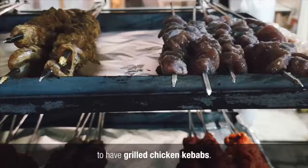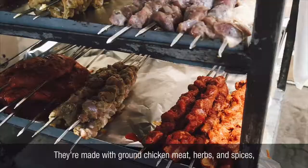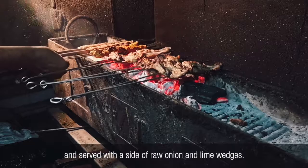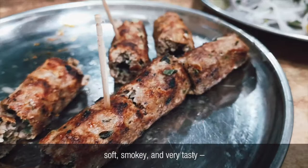We then made our way to the Muslim Quarter to have grilled chicken kebabs. They mixed ground chicken meat, herbs, and spices before grilling over coals and serving with a side of raw onion and lime wedges. The kebabs were delicious — soft, smoky, and very tasty, especially when spritzed with the lime and eaten with the sweet, crunchy raw onion.